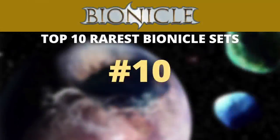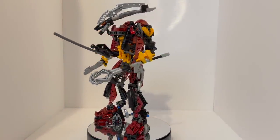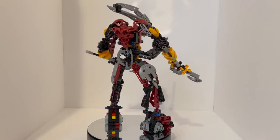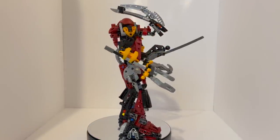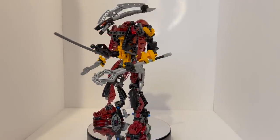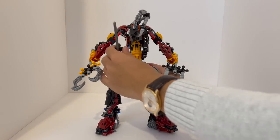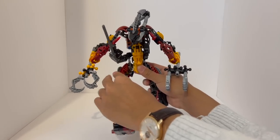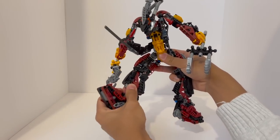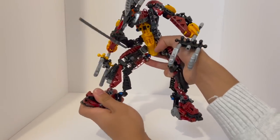Kicking things off with number 10, we have a set that was actually a combiner model between different sets, but was released as its own set. It is set number 10203 Voparac, which retails for around $161 used on Bricklink, and if you want a new and sealed copy, be prepared to pay closer to $239 US dollars on average. Voparac was launched in August of 2005, and only was sold for about 4 months, being discontinued by the end of the year in December 2005, and its very short lifespan definitely contributes to the rarity of this model. It also retailed for $50 US dollars, which is under half of what it's actually selling for today, even after you factor in inflation.